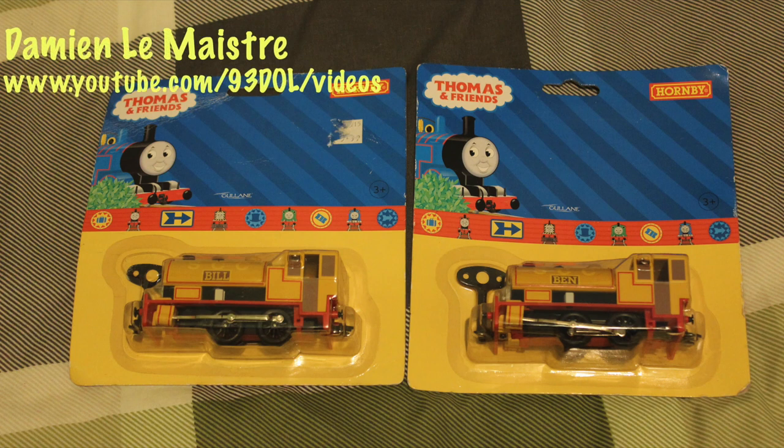Hello, my name is Daniel LaMetra and welcome to this review. In this review I'll be looking at Clockwork Bill and Ben in the Hornby Thomas Tank Engine range.